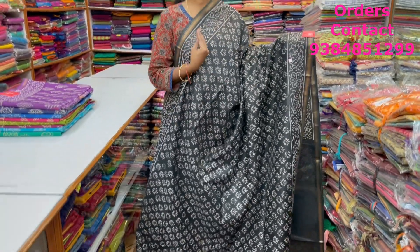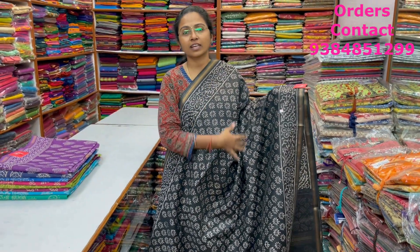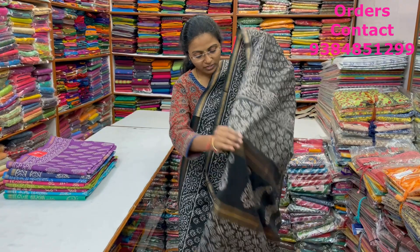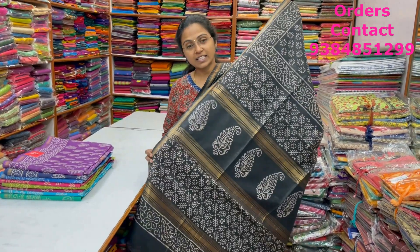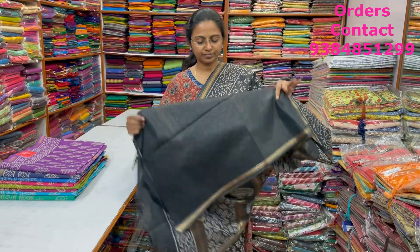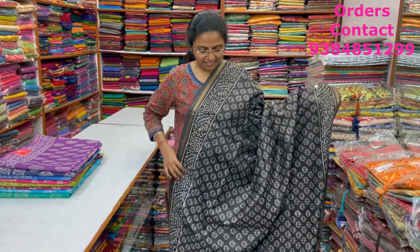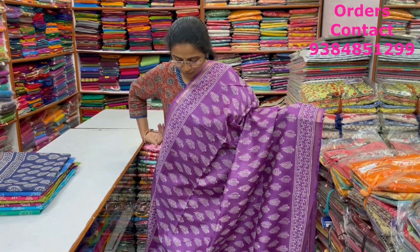A very pretty, beautiful linen silk saree — a very nice soft material, more like the pure chanderi style, with a beautiful block print design and small zari border on both sides. Lovely pattern of beautiful block print. The pallu and blouse of the saree are shown here. The price of this saree is ₹1,570.